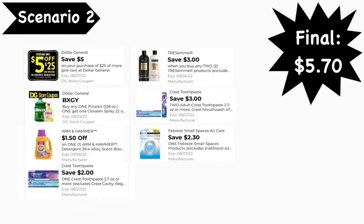Here are the digital coupons you'll need: the $5 off $25 digital coupon, a buy-one Pine-Sol get the Cloralen cleaner free digital coupon (which takes off $2.50), the $1.50 Arm & Hammer digital coupon, the $2 Crest digital coupon, the $3 off two Tresemmé digital coupon, the $3 off two Crest/Oral-B digital coupon, and the $2.30 Febreze Small Spaces digital coupon. Final cost is $5.70.